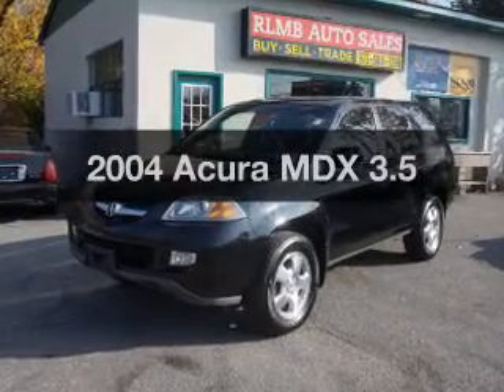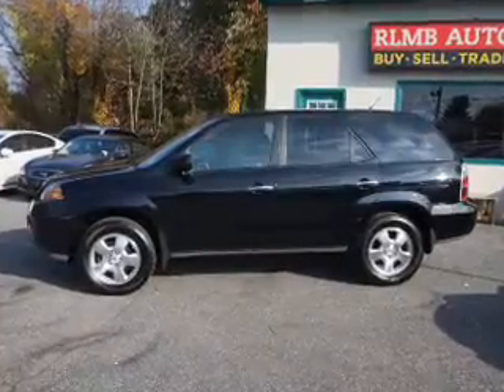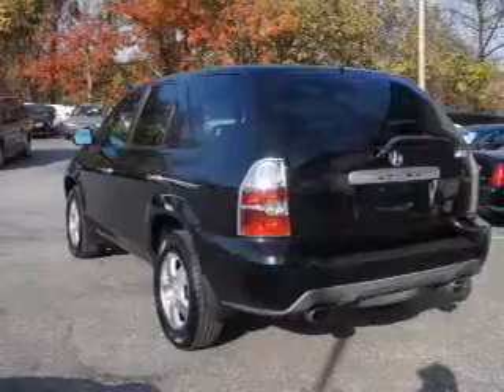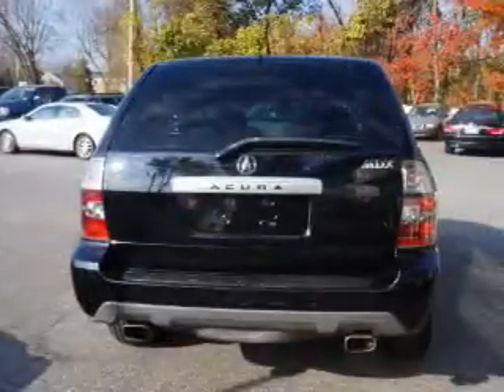Check out this 2004d Acura MDX. Travel the roads in style and comfort in this great vehicle. The powertrain includes four-wheel drive with a solid six-cylinder engine driven by a five-speed automatic transmission. The anti-lock braking system will help deliver you safely to your destination.